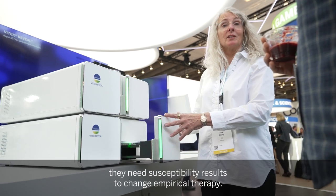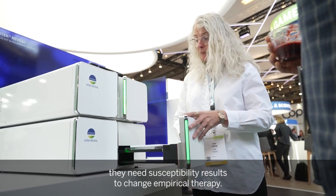We do have rapid identification, but we really suffer from not having susceptibility results rapidly — meaning within hours — because bloodstream infection patients need susceptibility results to change empirical therapy.